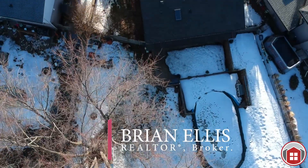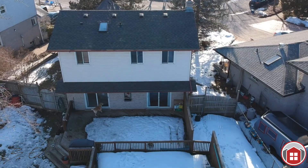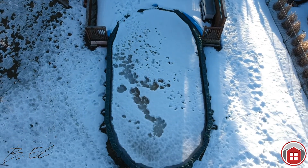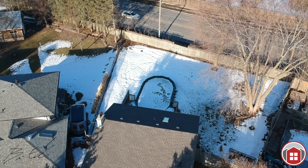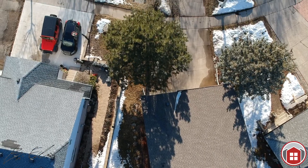Hey, how's it going? Welcome to our hottest and newest listing. We're here at 48 Littlefield Crescent in Kitchener. This house is amazing — it's five bedrooms, on a pie-shaped lot, has a pool, just under 1,800 square feet. Come on in and check it out.